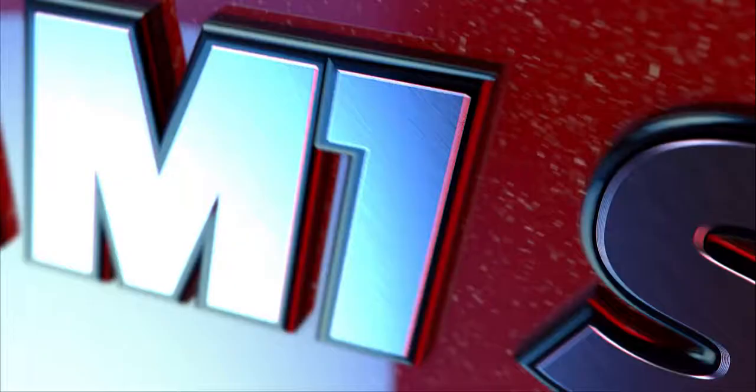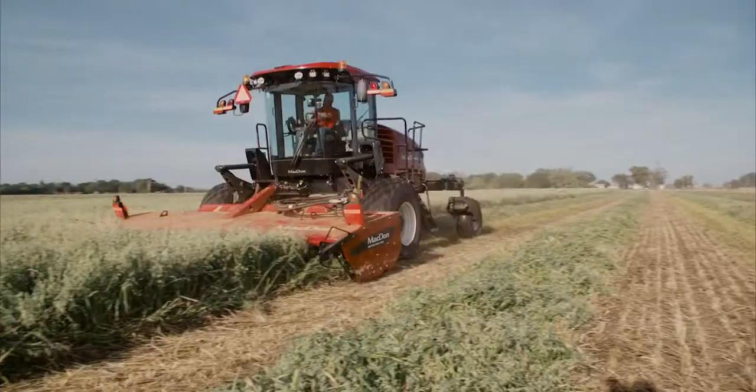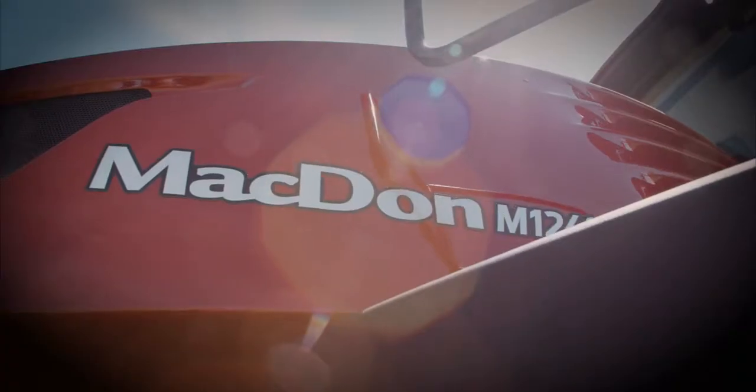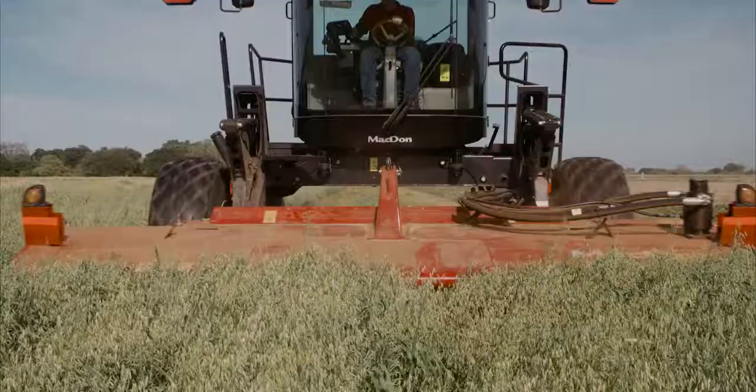MacDon's all-new M1-series windrowers deliver power, performance, comfort, and speed. These new windrowers take harvesting performance to the next level and continue MacDon's tradition of bringing innovation to the field.